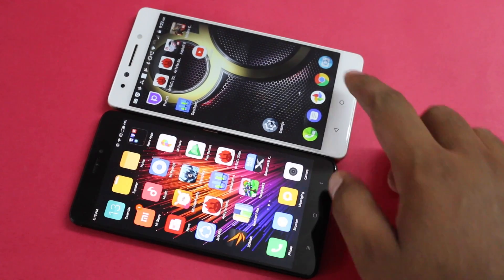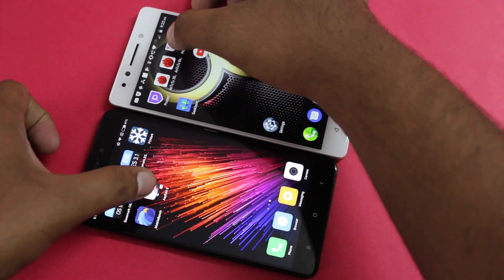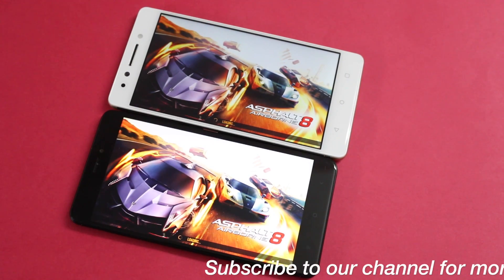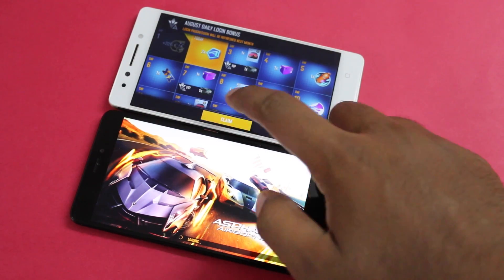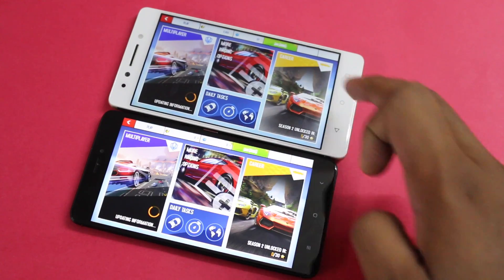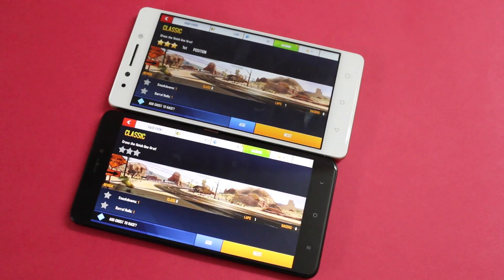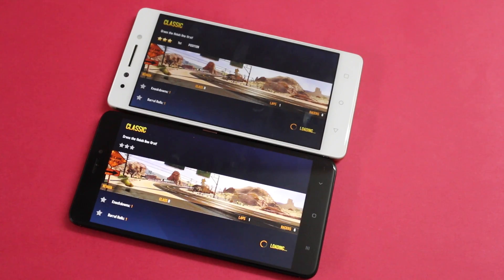Moving to gaming, we tested game loading speed with no background apps running on either device using Asphalt 8. The K8 Note loaded the game noticeably faster — it had already loaded while the Redmi Note 4 was still on the loading screen. We are not saying the Redmi Note 4 is a slow device, but the Deca-Core processor shows a faster loading speed compared to the Octa-Core processor.